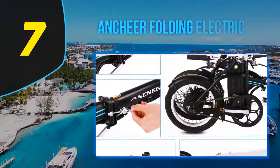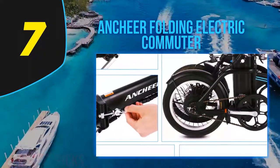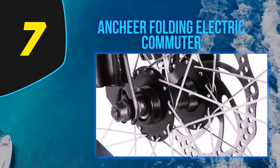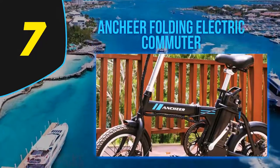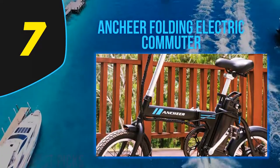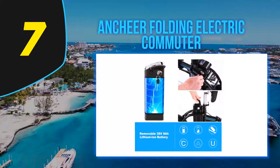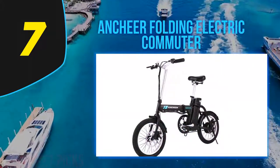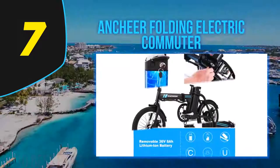Coming in at number 7: the Anshir Folding Electric Commuter. Another excellent offering from best-selling electric bike brand Anshir, the folding electric commuter is an amazing value for money. It offers all the essential features you would expect from an expensive electric bike, but at a fraction of the price. You wouldn't know it's the cheapest electric bike on our list just by looking at it. You can buy with confidence knowing that the Anshir brand is the top-rated bicycle brand on Amazon, reviewed by thousands of cyclists.